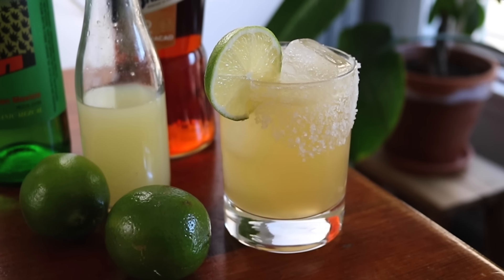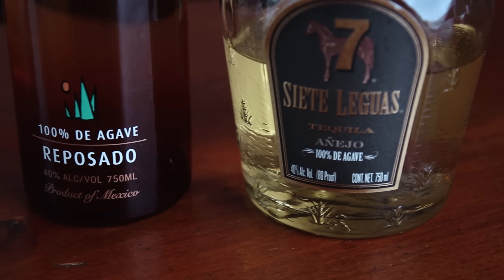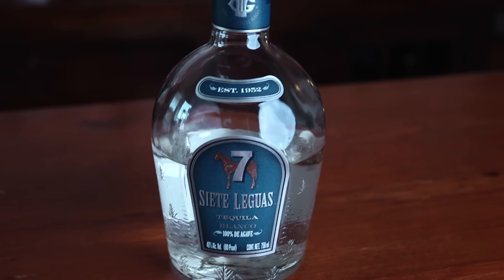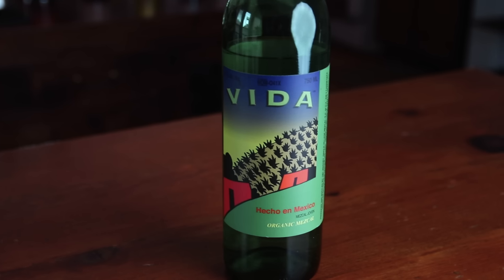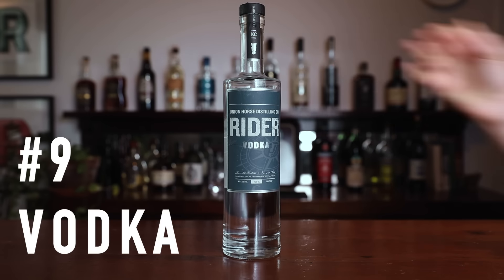Number eight: tequila and/or mezcal. This is something you want to have behind your bar because sooner or later you're gonna have a friend that orders a margarita. Unlike rum, don't go cheap with tequila. Spend a little bit more money and get a decent tequila. Look for 100% agave — a lot of the cheaper tequilas will use agave-flavored spirits just as filler, and that's a headache waiting to happen. This is a Blanco tequila, also known as a silver tequila. There's also Reposado and Añejo, which are different levels of aging. For mixing I go with a Blanco or Reposado. As far as mezcal, you can use it interchangeably with tequila, though it has a smokier flavor profile. Siete Leguas Blanco is a really nice mixing tequila, and Vida de San Luis del Rio is a really good mezcal — kind of an entry level as far as smokiness.